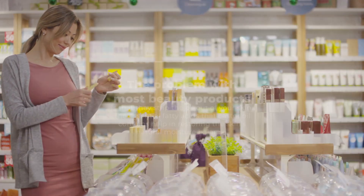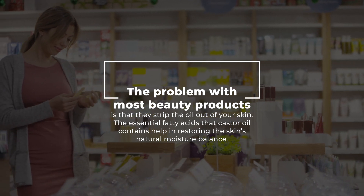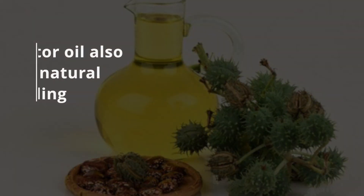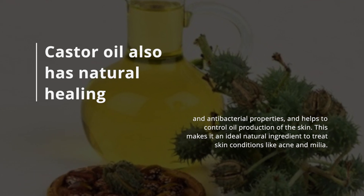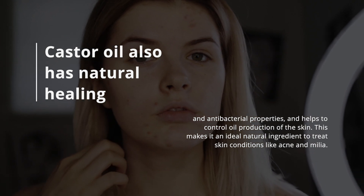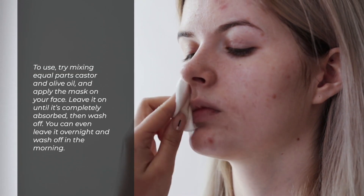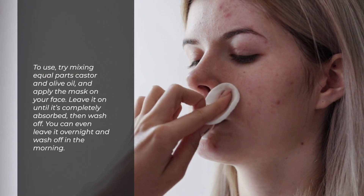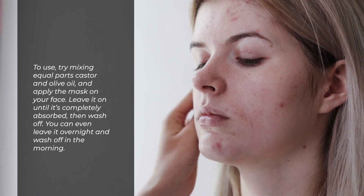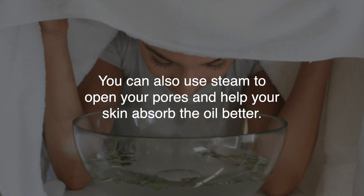4. Castor Oil. The problem with most beauty products is that they strip the oil out of your skin. The essential fatty acids that castor oil contains help in restoring the skin's natural moisture balance. Castor oil also has natural healing and antibacterial properties and helps to control oil production of the skin, making it an ideal natural ingredient to treat skin conditions like acne and milia. To use, try mixing equal parts castor and olive oil and apply the mask to your face. Leave it on until it is completely absorbed, then wash it off — you can even leave it overnight and wash off in the morning. You can also use steam to open your pores and help your skin absorb the oil better.